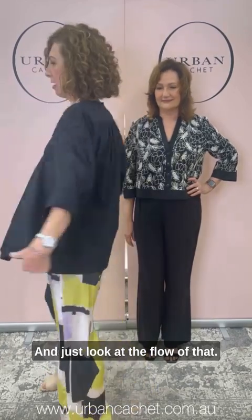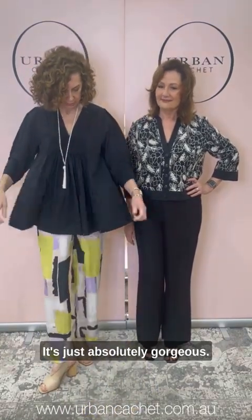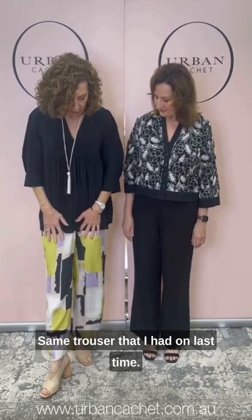I'm wearing the beautiful Da-da top in black in a small. It's a lovely cotton — just look at the flow of that, it's absolutely gorgeous. There's pin tucking through the bust. I've got the same trouser on as last time, just showing you a different way you can wear it, teamed with the lovely necklace.